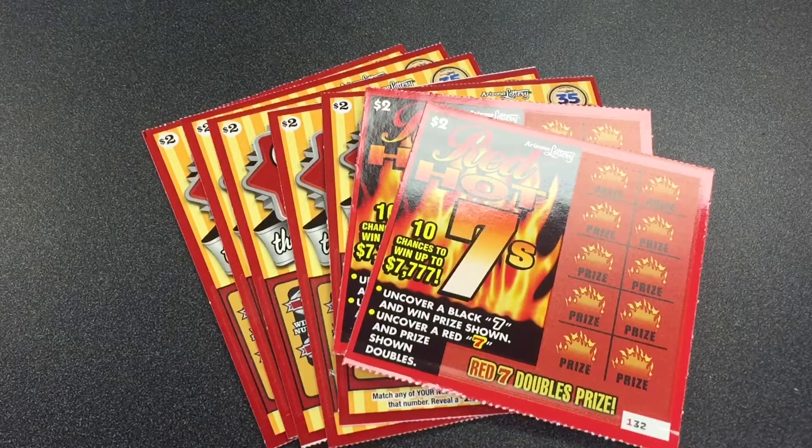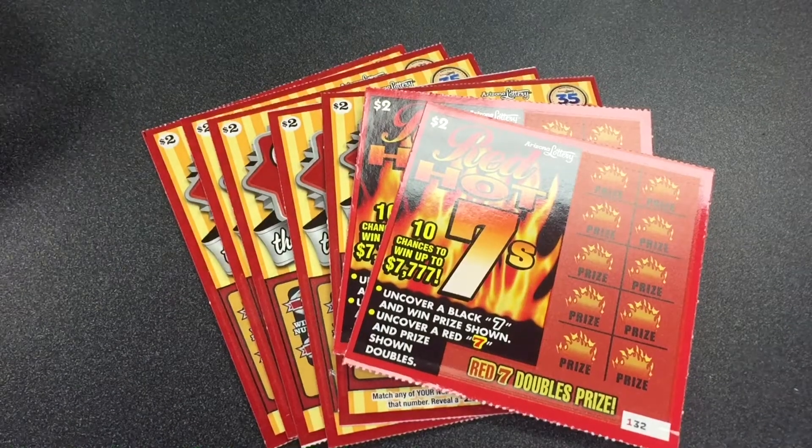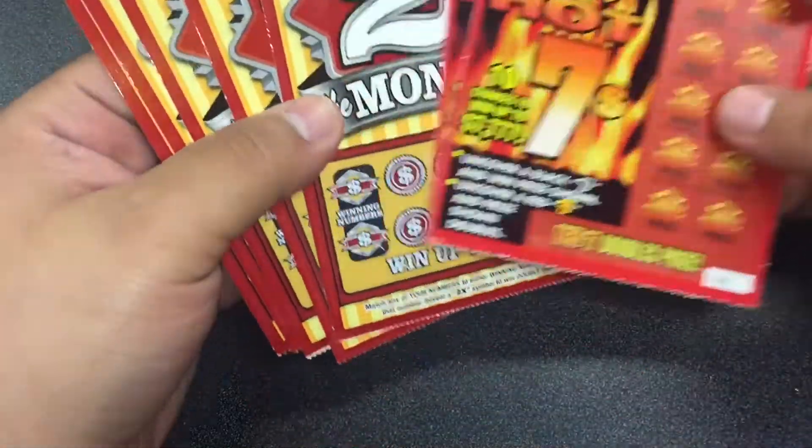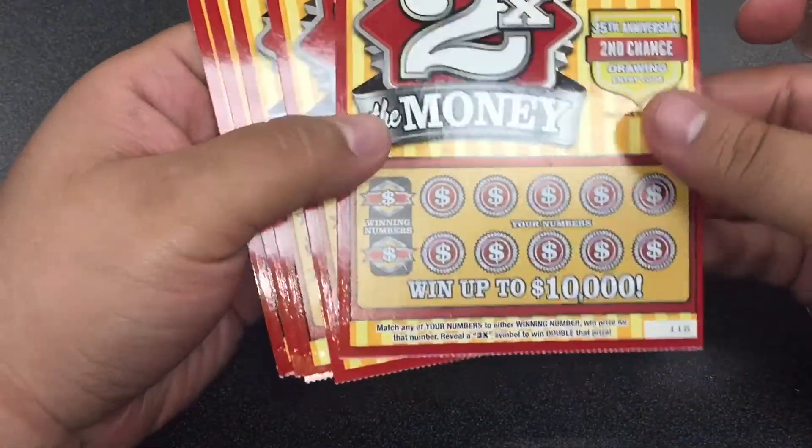What's going on everybody? Sir ScratchySmoke here, back with some more tickets for $2 Tuesday. We got five of the new tickets, the Two Times the Money.